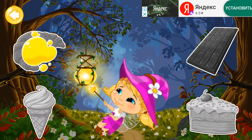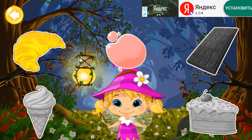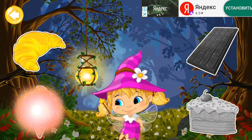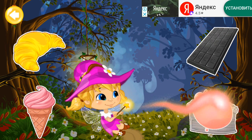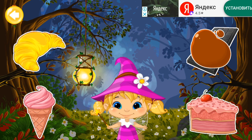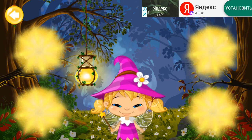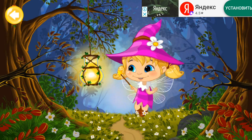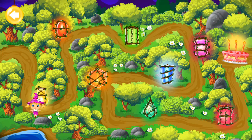Yellow! Pink! Pink! Brown! Yippee! The lantern shines bright showing the way! Now Mimi the tiny fairy can easily go further to the primeval forest!